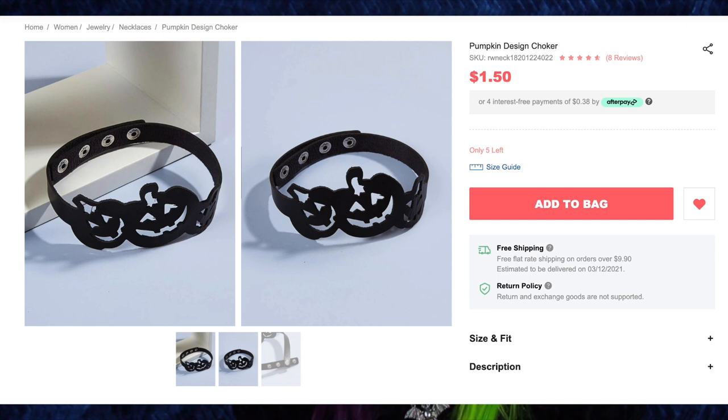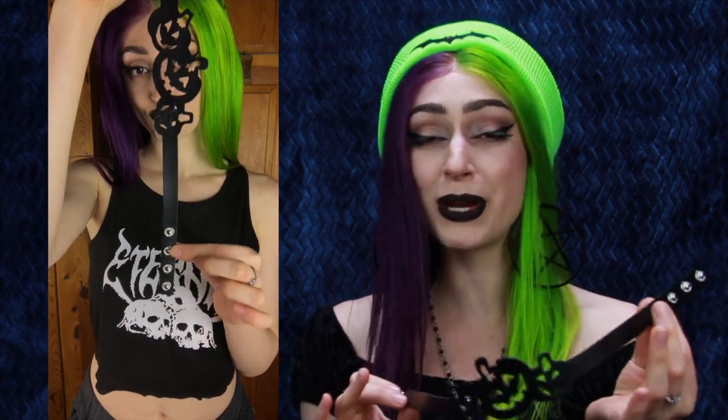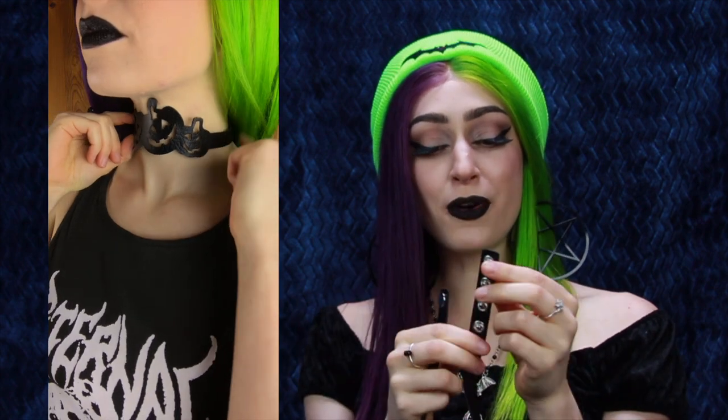Last but not least, we have the pumpkin design choker for $1.50. How adorable is this design? This is also faux leather or plastic. The back is very soft — it almost feels like felt — and it's very comfortable on the skin. I absolutely love the design. It is three happy jack-o-lanterns all together and they're smiling. It has four different rivets on the back to make it different sizes — just a really cute, simple choker design. The only bad thing is that when I wear it and put my head down, the stem of the middle jack-o-lantern kind of jabs into my throat a little bit. But aside from that, I love this choker. I think it's super cute, and it's nice to have a pure black choker without spikes or other adornments.